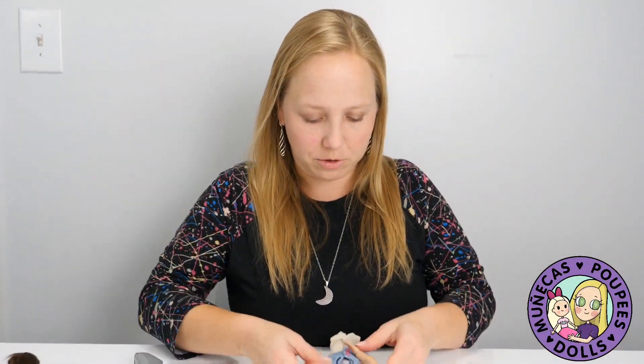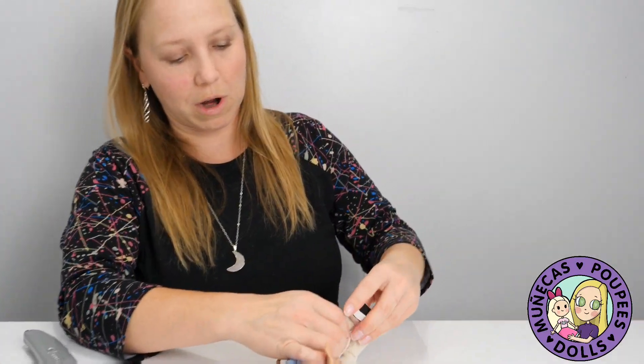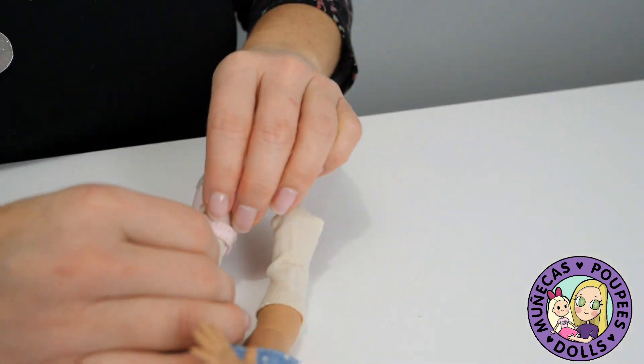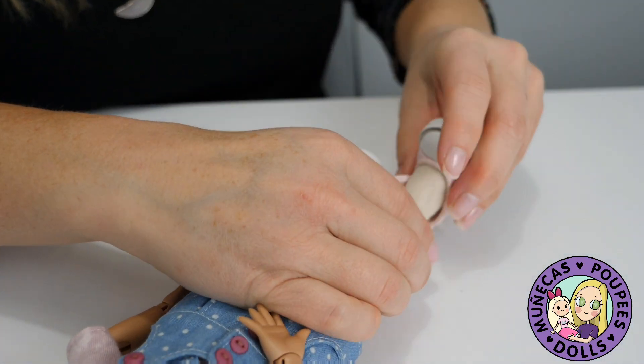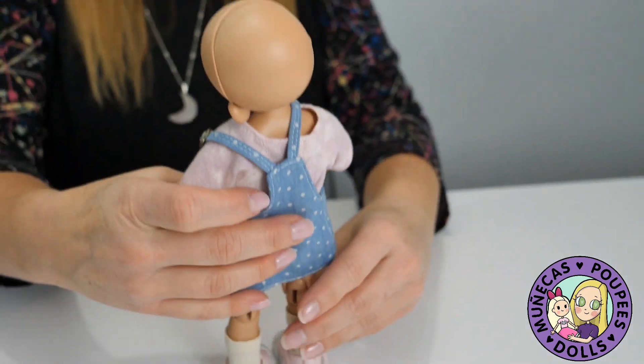So I'm going to slip her little shoes on and then we'll try wigs. One thing I've noticed about these dolls — and this is with all the Fairyland dolls — is that a really quality wig makes a huge difference in the enjoyment level and the look of the doll.